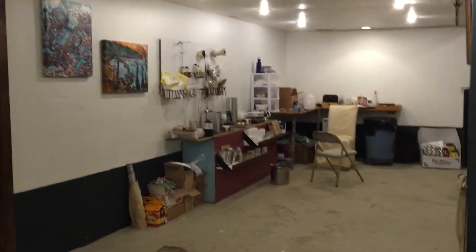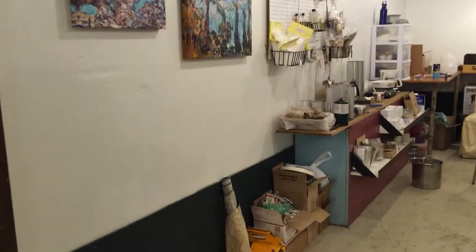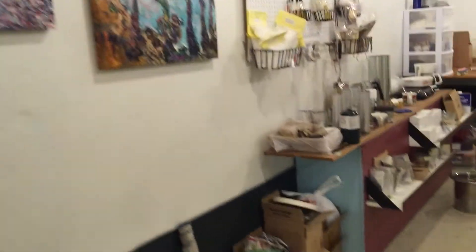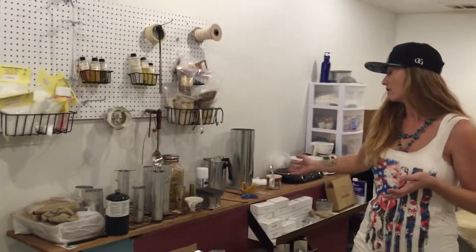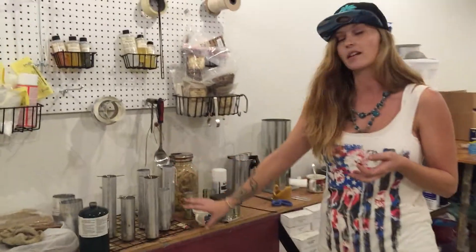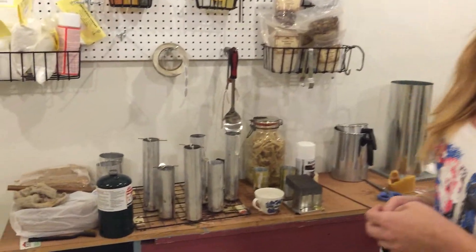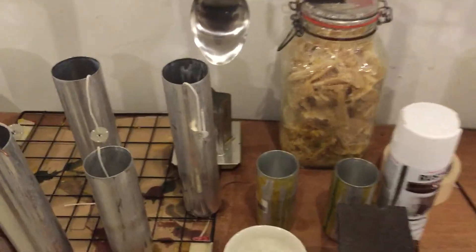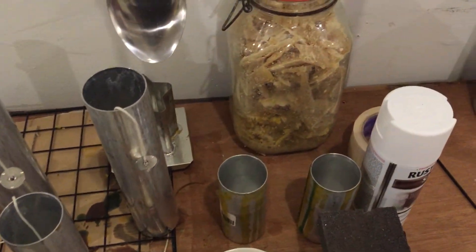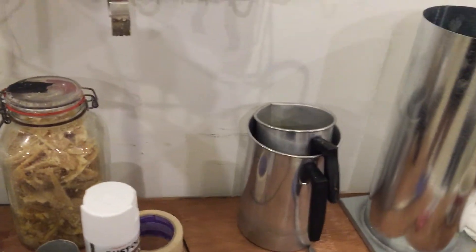Back here we have the workshop. It's a little in disarray — a workshop is a workshop, sometimes it gets a little messy. This is our candle station. We've got different sized molds. We make 100% natural beeswax candles — no fillers, no additives. Sometimes we'll add scents if that's something people are into, but most of all they have a beautiful scent just naturally.